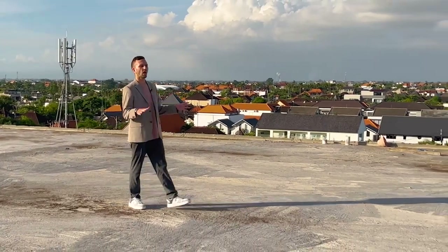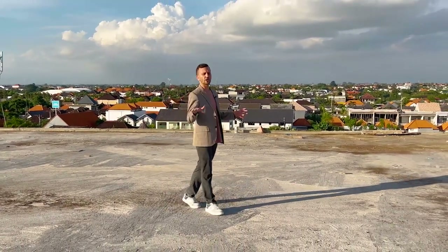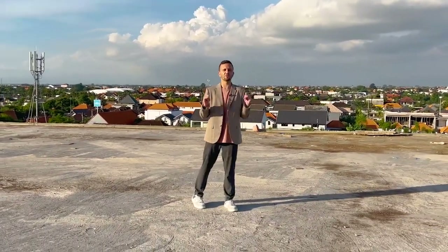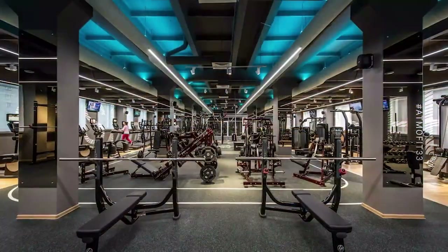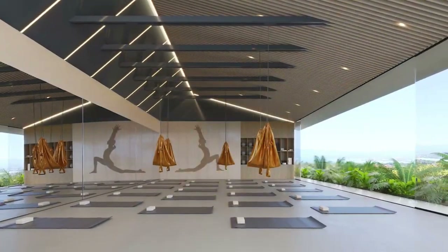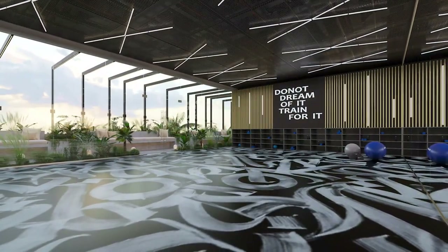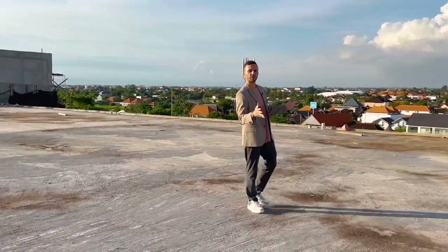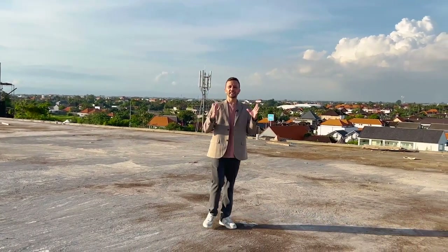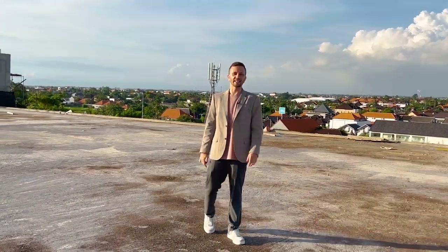On the rooftop there will be a lot of space for activities — not just the gym, saunas, and similar amenities. We're talking about a professional space for group training, a martial arts room, a professional yoga center with stunning ocean views, and a place for meditation outside. Plenty of amenities are going to be on the rooftop for the convenience of everyone living and staying at Umala Signature.